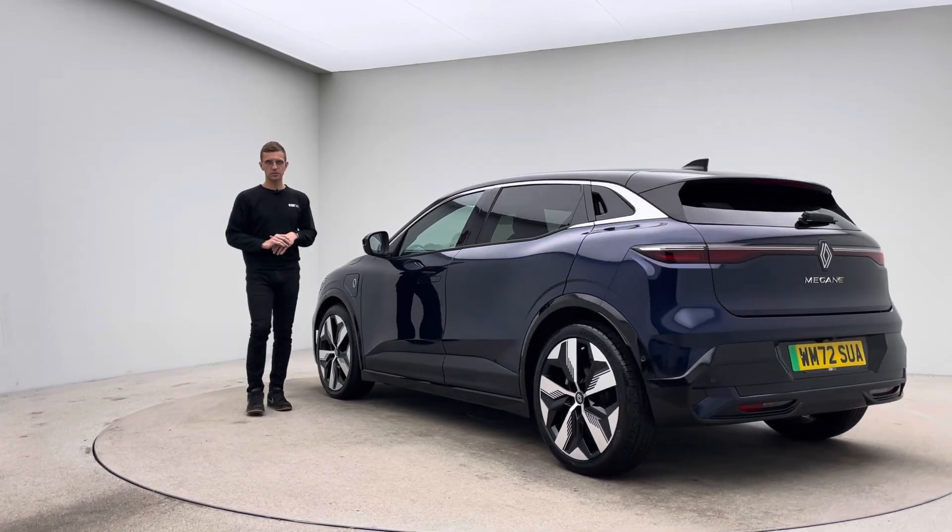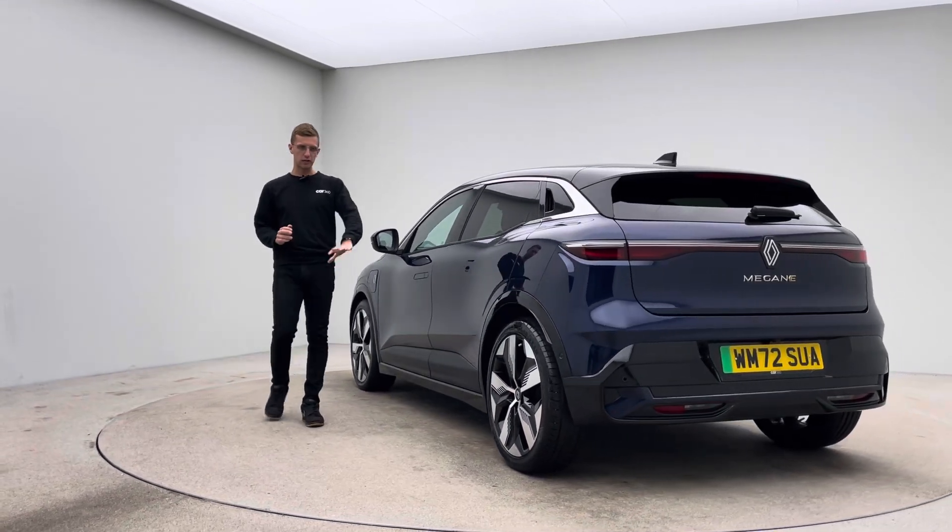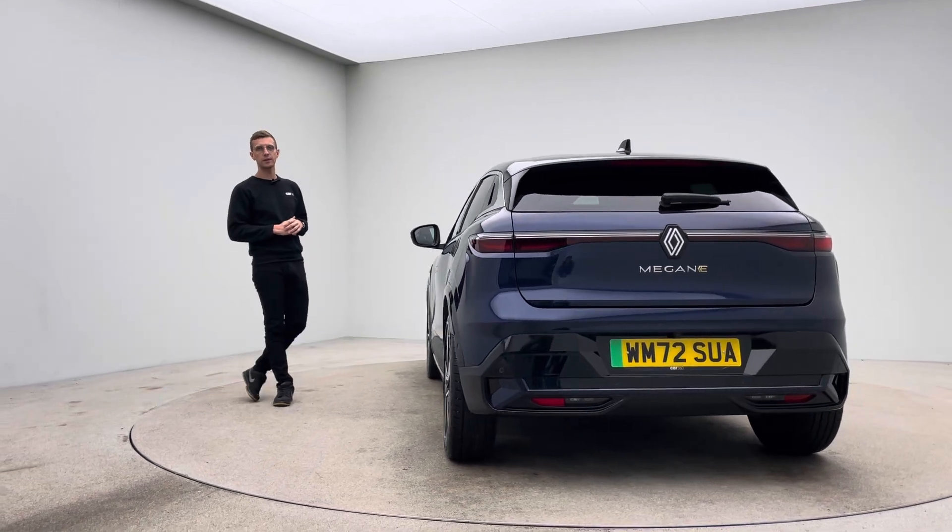For the bodywork, no dents, no scratches, no scuffs. The alloy wheels, free of any blistering, any corrosion, any curb damage.